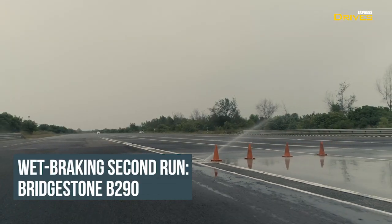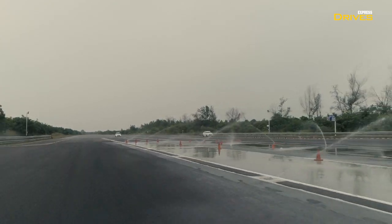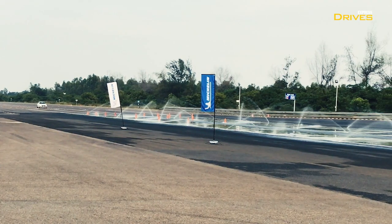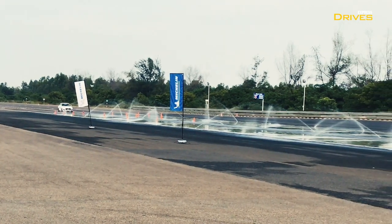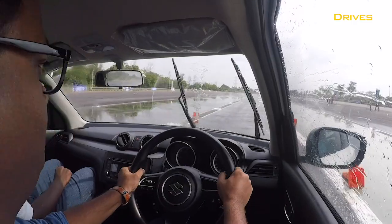Though we do not have the exact measurements of the difference between the stopping distances of the two tyres, as you can see, the Energy XM2 Plus was able to bring the car to a complete halt well before the B290. Not only this, the XM2 Plus felt more stable under heavy braking.